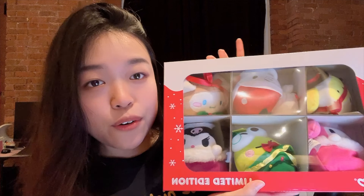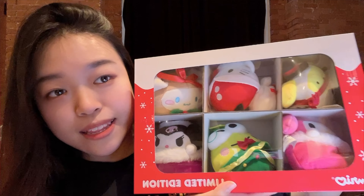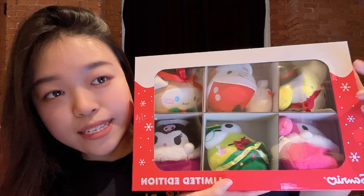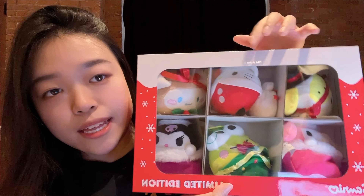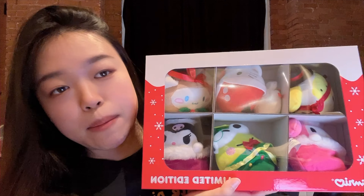I thought that was all I was going to show you guys, but it turns out I actually got more stuff. I'm currently wearing the Late Night Snack Gudetama shirt I showed you earlier — it's so comfy and cute.